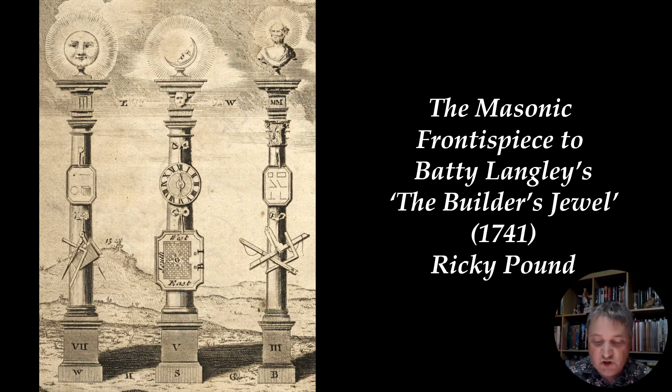This is the Builder's Jewel, and this would go on eventually to have many reprints, and today is recognised as one of the earliest sources for Masonic symbolism, and in particular, early symbolism related to the third degree, also known as the Master Mason or the Hiramic degree.